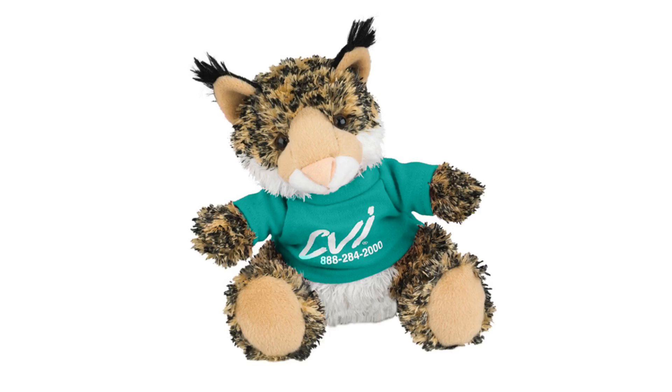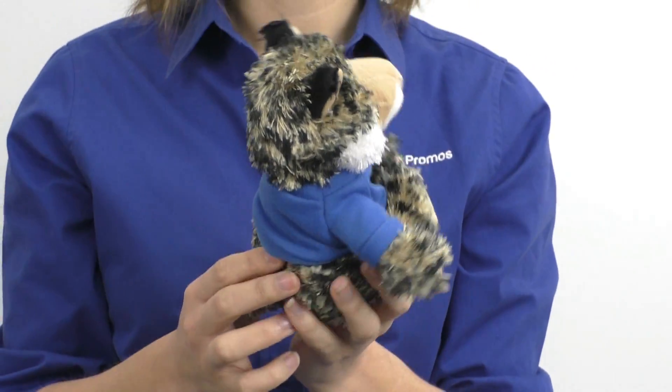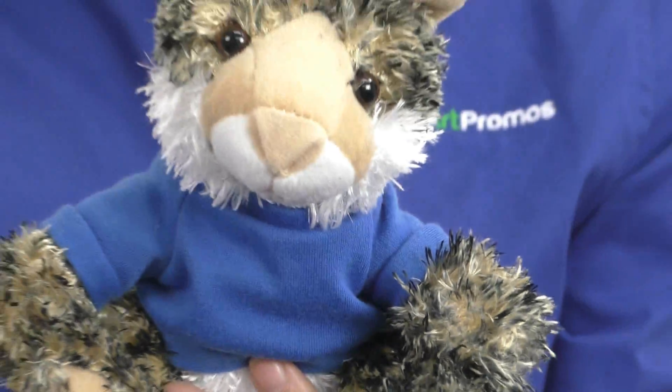Then your search is over because the Stuff Bobcat is exactly the kind of promotional item you need. Choose among several options to design a professionally made imprint of your company logo and decide where to put it on the Bobcat's t-shirt or bandana. Order the Stuff Bobcat today and update your promotional campaign.